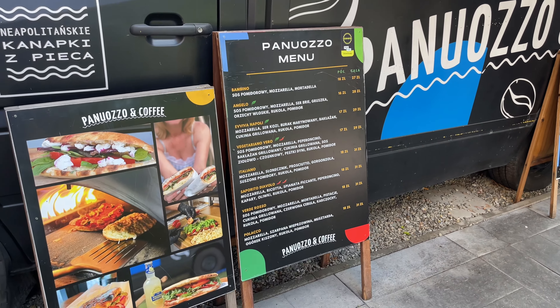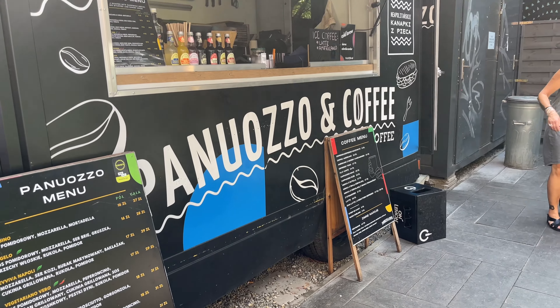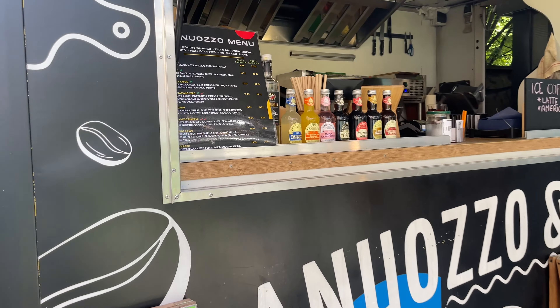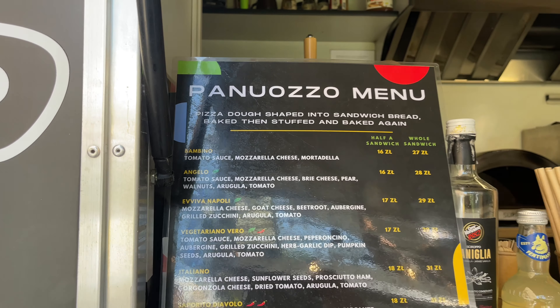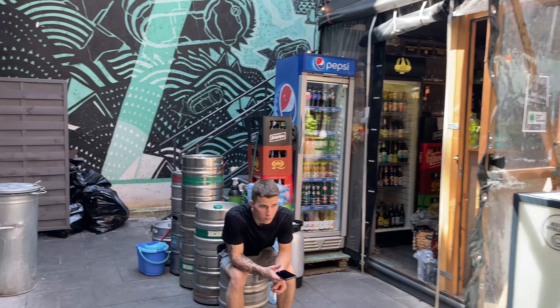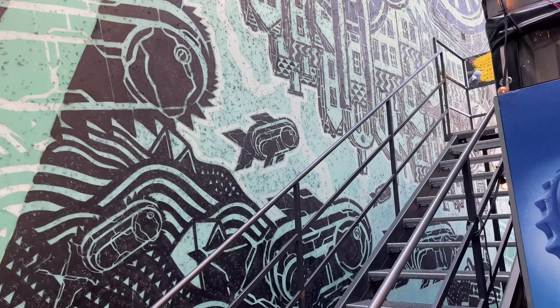Panoazzo and coffee. Pizza dough shaped into a sandwich — bread baked, stuffed, and baked again. This little corner is an absolute find. Sit under the mural.